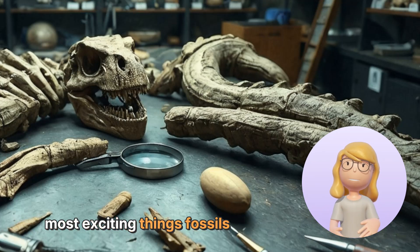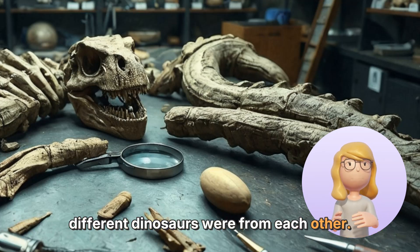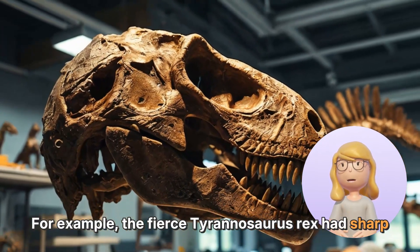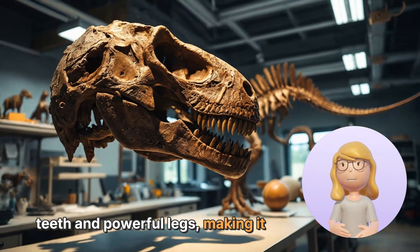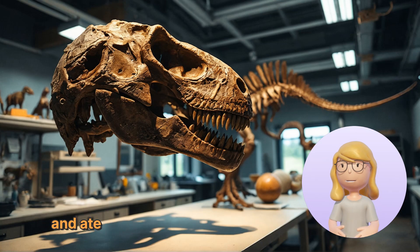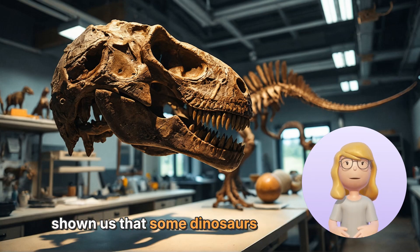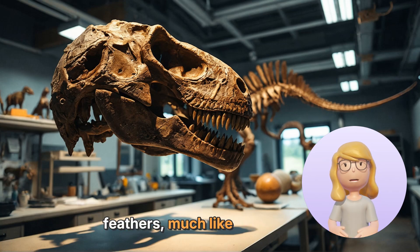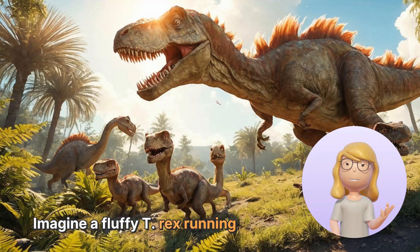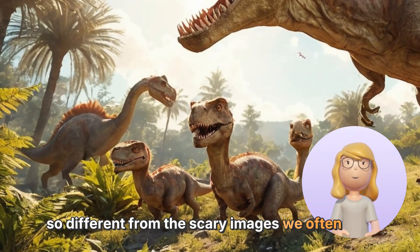One of the most exciting things fossils have revealed is how different dinosaurs were from each other. For example, the fierce Tyrannosaurus rex had sharp teeth and powerful legs, making it a top predator. In contrast, the gentle Brachiosaurus had a long neck and ate leaves from tall trees. Fossils have also shown us that some dinosaurs were covered in feathers, much like birds today. Imagine a fluffy T-Rex running around — it would look so different from the scary images we often see.